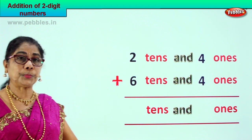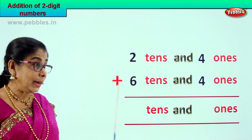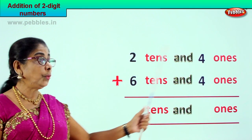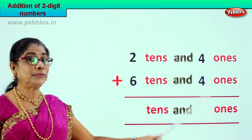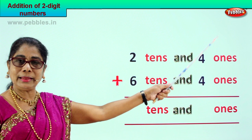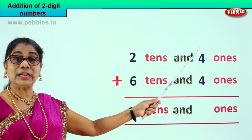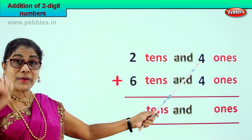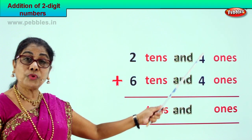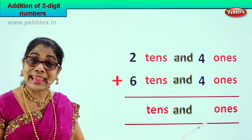Look at the sum given to you: two tens and four ones plus six tens and four ones — twenty-four plus sixty-four. We begin with the ones place. Four ones plus four ones: four plus four is eight ones.